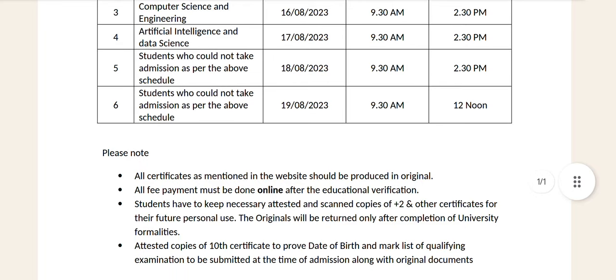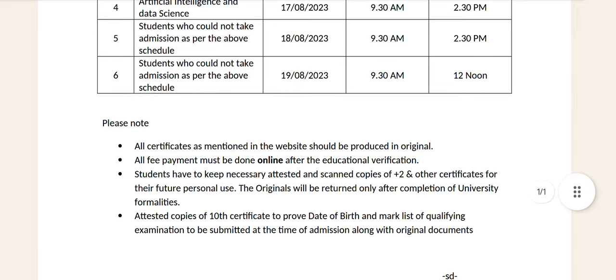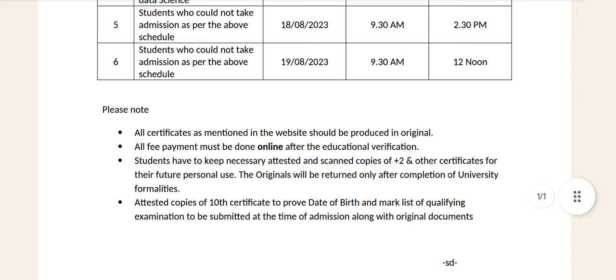All certificates as mentioned in the website should be produced in original. All fee payments must be done online after the education verification. That is why we are doing certificate verification. We are doing fee payment online. There are a lot of instructions to follow.